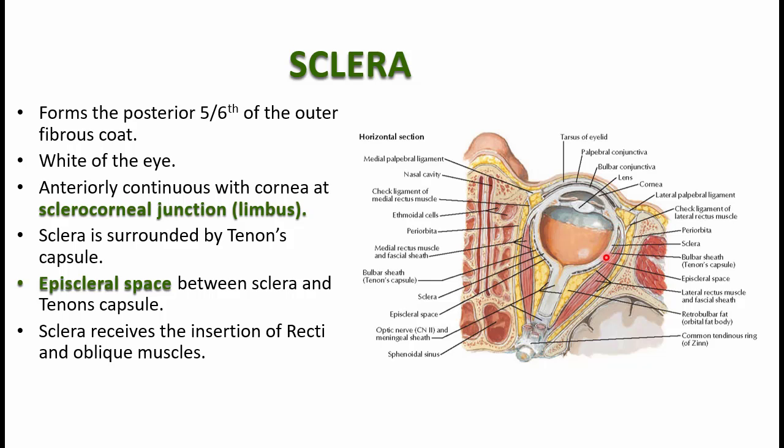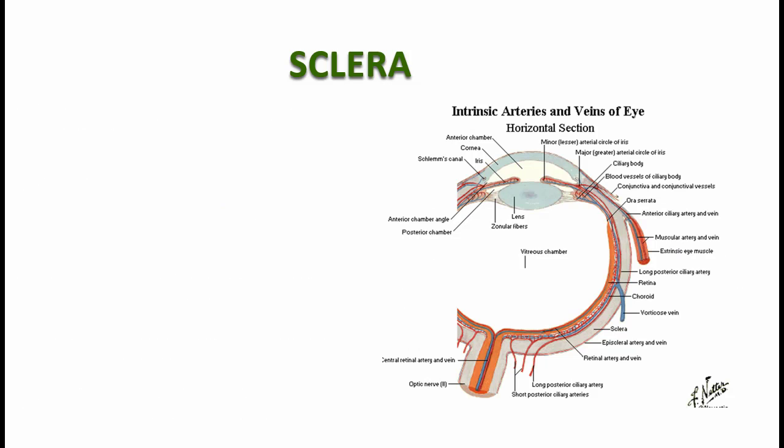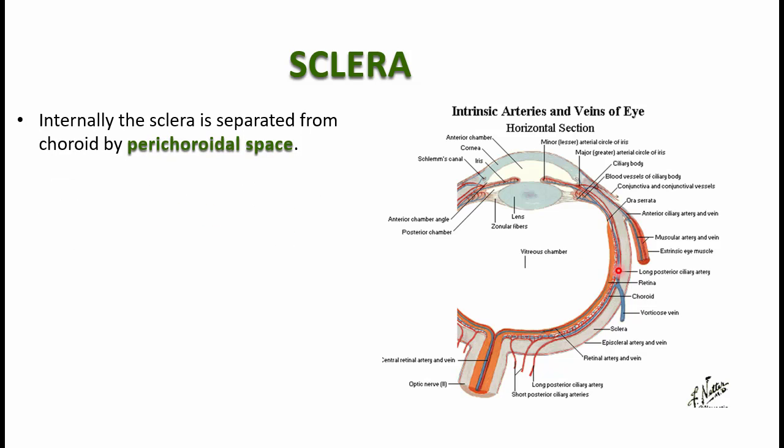Of the three coats, the sclera is the thickest. It is an outer fibrous coat with a dense network of collagen fibers. It is mainly responsible for maintaining the shape of the eye, protecting the inner two layers — that is the choroid and the retina — and also maintaining the intraocular pressure. Internally, the sclera is separated from the choroid by the perichoroidal space.